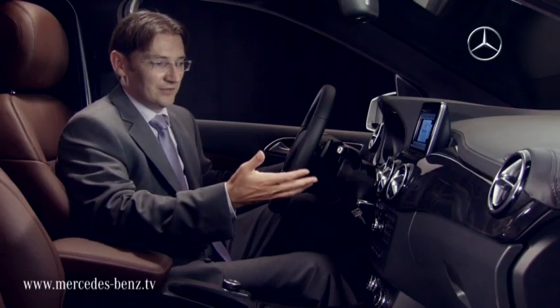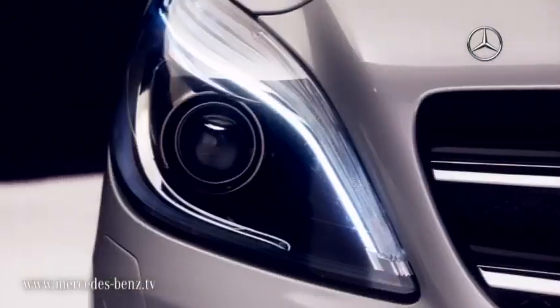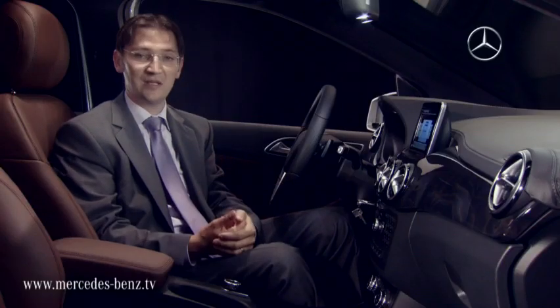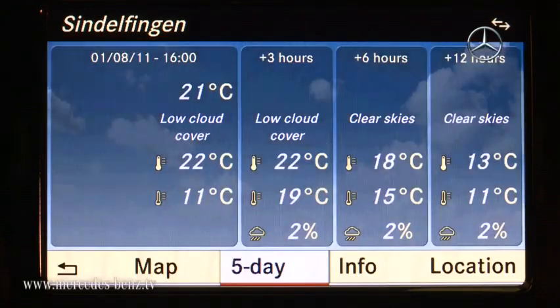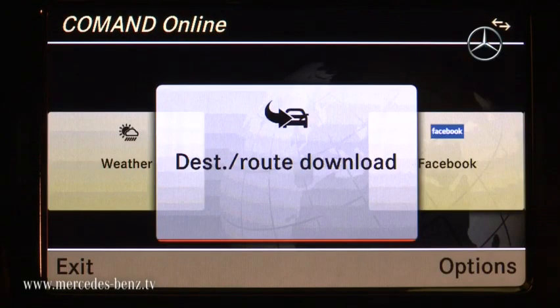What I'd like to explain today is how COMMAND Online works, especially in the new B-Class. We have developed Mercedes-Benz apps which we will launch with the new B-Class. We have Google local search, we have weather, and we have destination and route download.